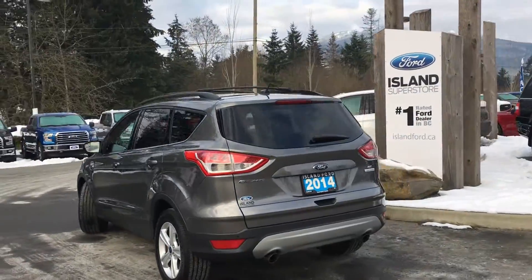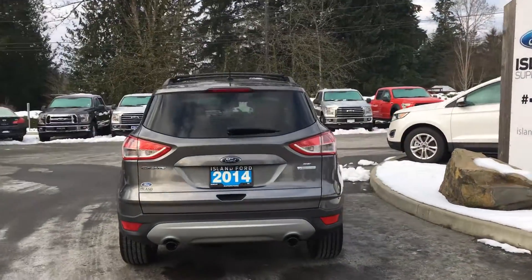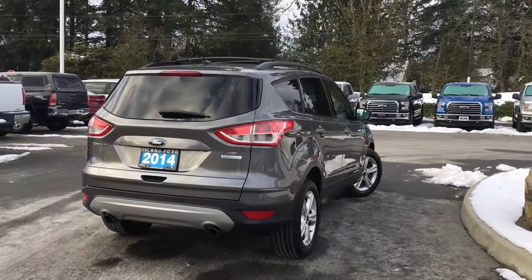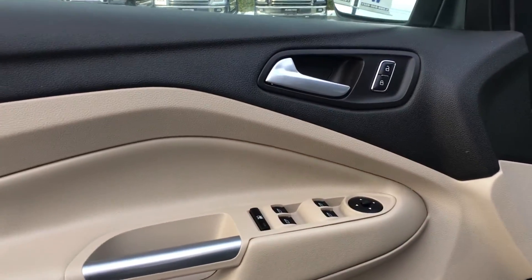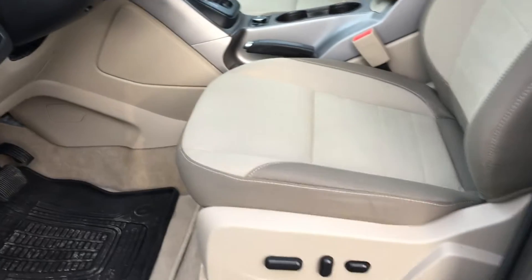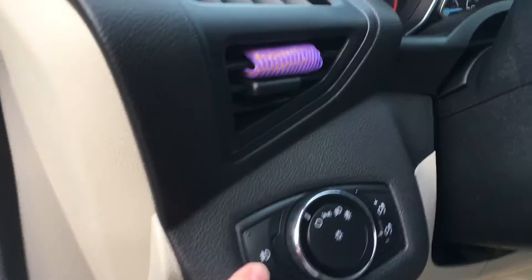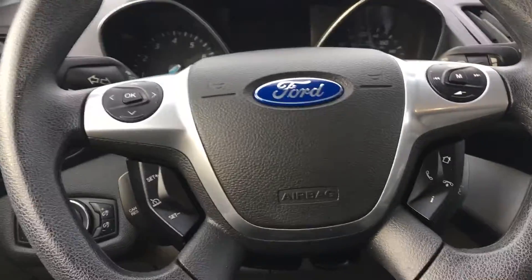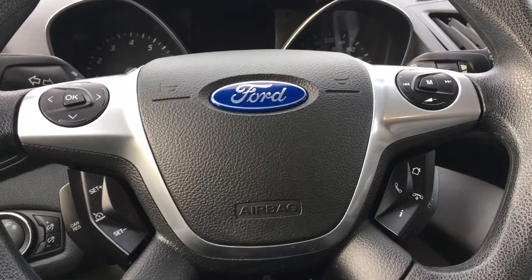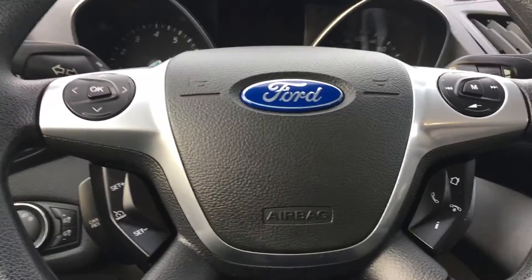This is a four-cylinder EcoBoost engine. The vehicle has speakers in the doors as well as power locks, windows, and mirrors. Your driver's seat is powered with lumbar. Your lighting controls are located here and your steering wheel can tilt and telescope. On the face of your steering wheel you have your dash controls, cruise controls, sync voice-activated system, and media controls.